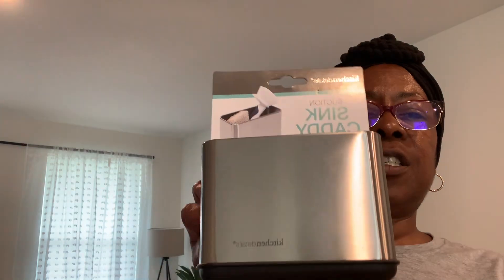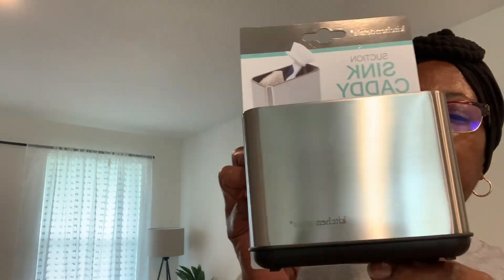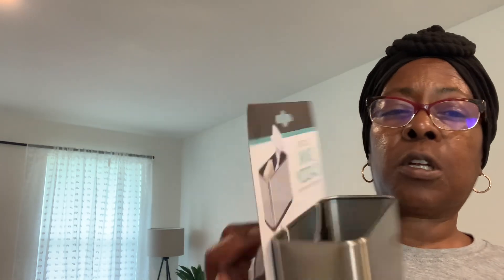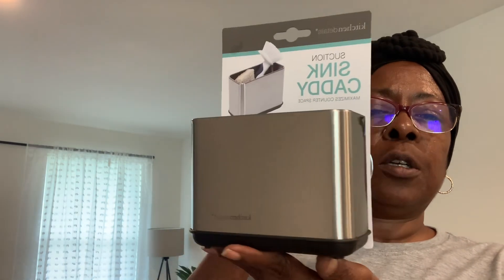Then I got this suction sink caddy — $4.99 at TJ Maxx. I love that it's stainless steel and black so it'll blend well with the kitchen. It has a strainer at the bottom and you can put your cleaning sponge or cleaning brush in it. I really liked that, and again it was only $4.99.